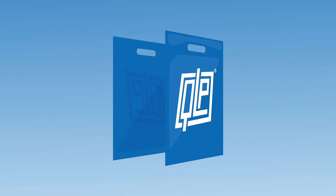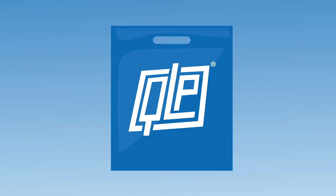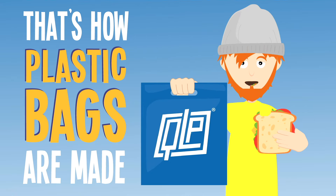Finally, two identical plastic pieces are pressed together. The edges are heat sealed and you've got yourself a finished plastic bag. And that is how plastic bags are made.